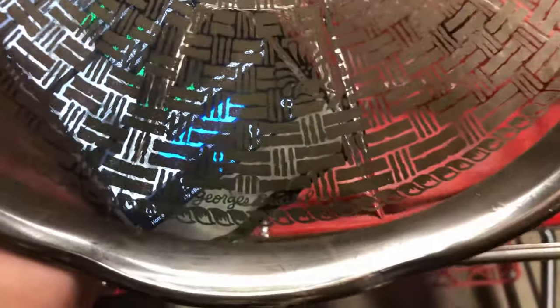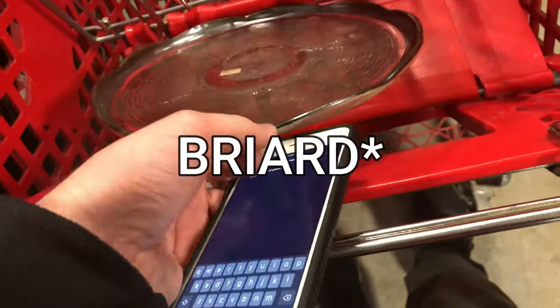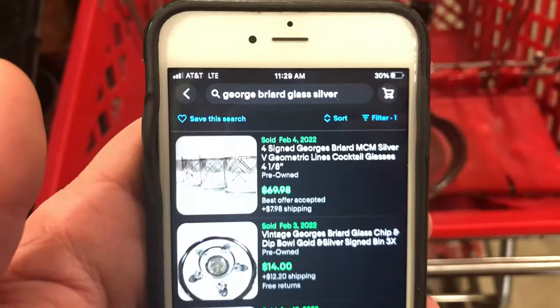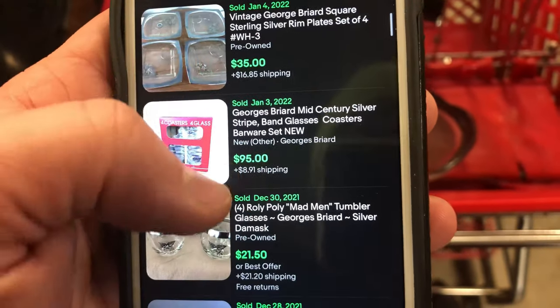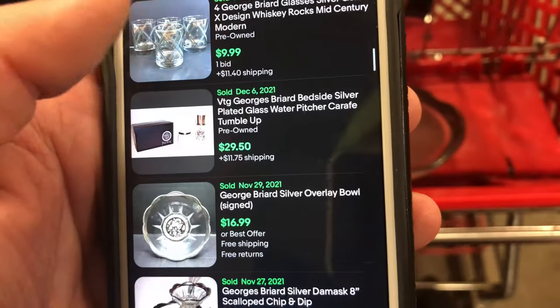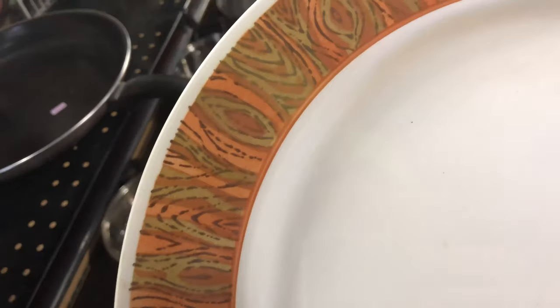I saw this — it caught my eye. It says George Braid on there. I looked it up on eBay to see who that is and what kind of stuff they do. There was some higher-end glassware and cups. But this one right here, I found a similar one — I don't know if it was the exact same one — and it was only worth like $10 or $15. So even though it is pretty neat, I left it on the shelf.